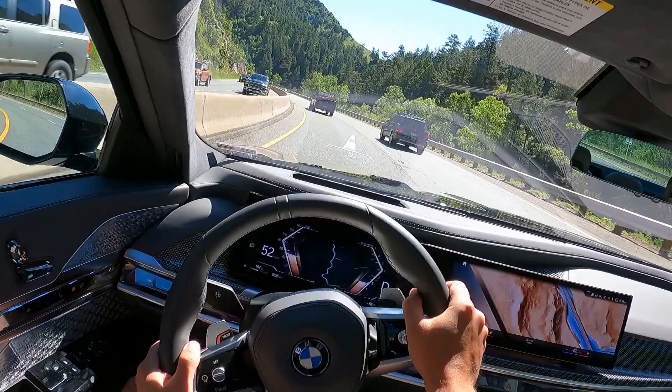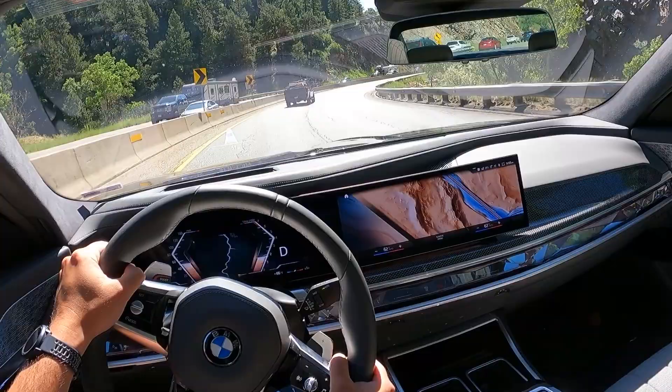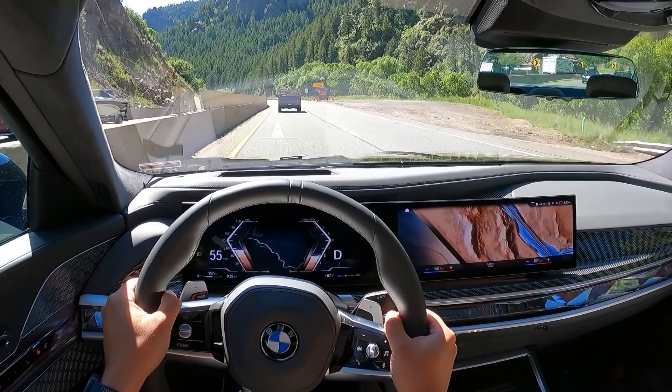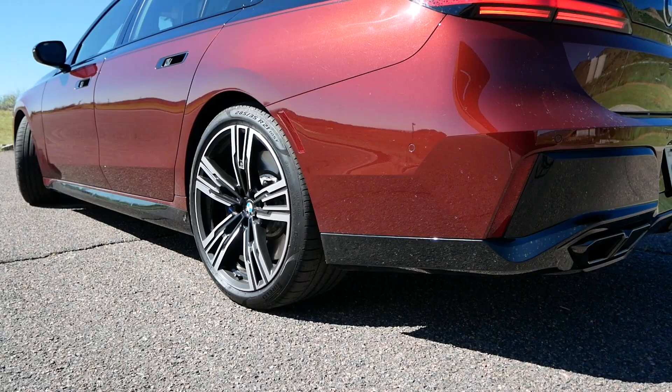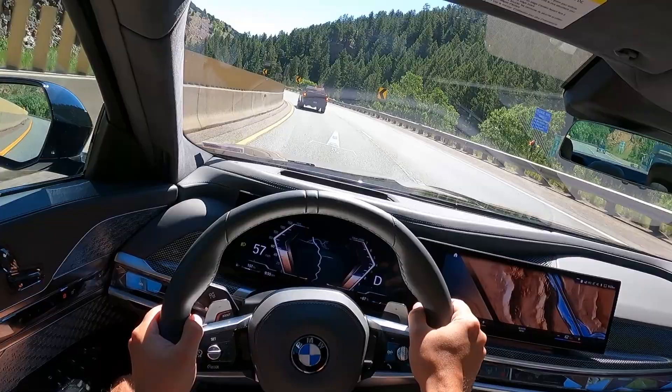It is so smooth and comfortable, and it doesn't feel like a big vehicle — it feels a lot smaller to drive than it actually is. That is all thanks to the all-wheel steering, with the rear wheels turning in the opposite direction of the front wheels to make the turning radius a lot tighter. Even though they only turn by a couple of degrees, you can definitely feel the difference and how much more nimble this feels in the corners.